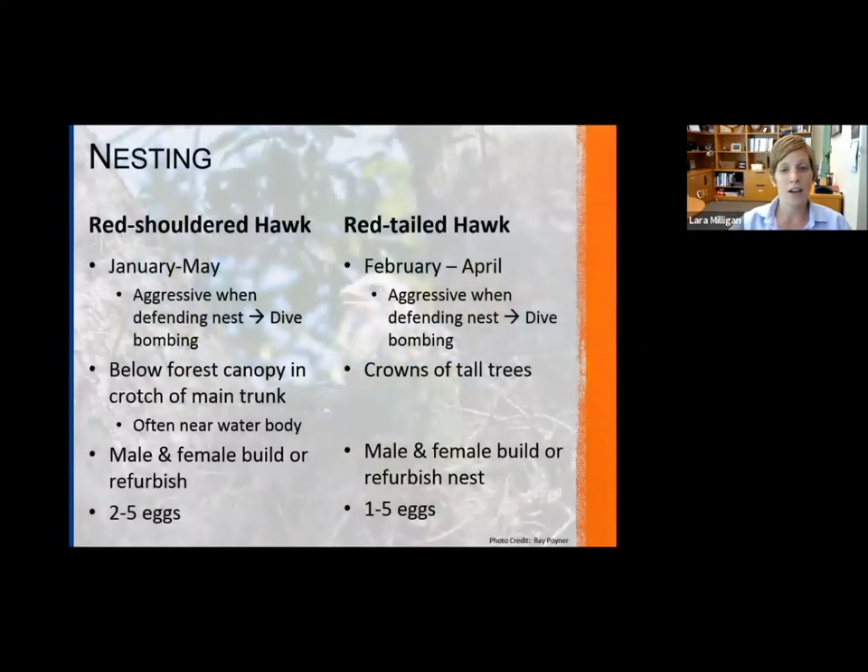In terms of nesting, they are pretty similar in timing. More or less the beginning half of the year, with a slightly longer window for red-shouldered hawks. Both species are very aggressive when it comes to defending their nest — not only from other species and animals, but also people. They are known for dive-bombing at people. If you know you have either one of these species nesting in your area, it's best to keep your distance, and certainly if you are getting attacked, avoid that area.